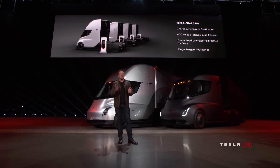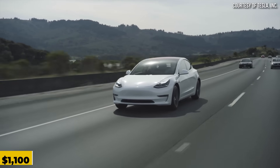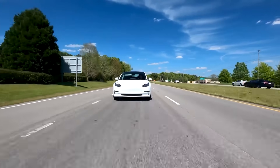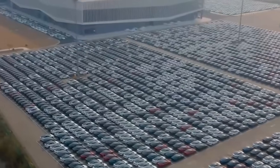In June, Tesla offered an incentive of $1,100 to selected buyers of inventory Model 3 sedans. Moreover, preferential low interest rates were made available for certain car loans. The pricing of Tesla's vehicles in China also plays a role in their popularity, with the base Model 3 priced at around $32,000 and the Model Y at $36,440.